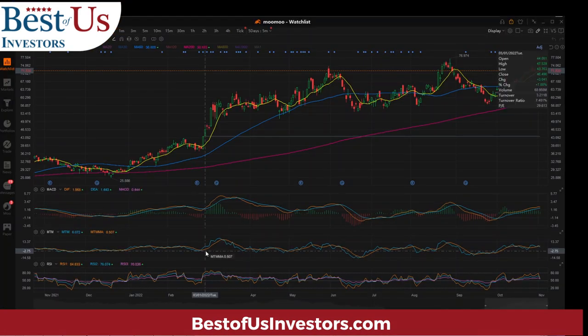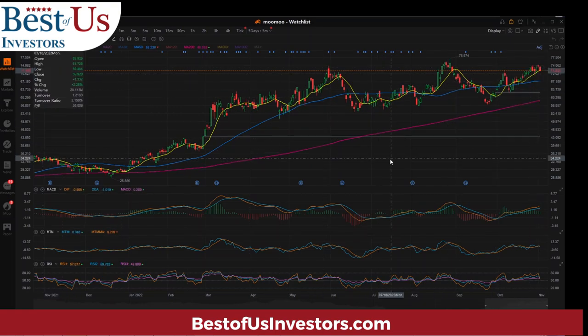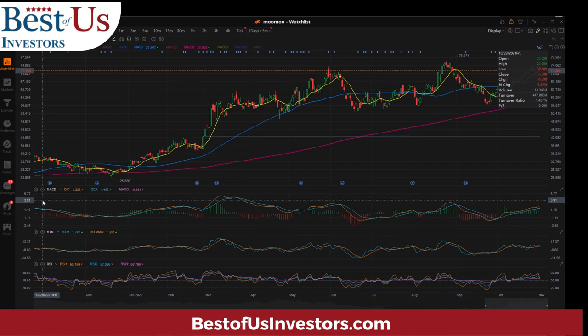This is my Moomoo chart on Occidental Petroleum. I've created a chart that mimics the 133% increase in price. You can see in the year's time it's gone from $33 to $71 today — that's your 133% gain. The yellow line represents the nine-day moving average, the blue line represents the 50-day, and the red line the 200-day moving average.